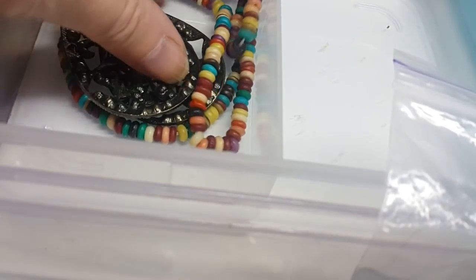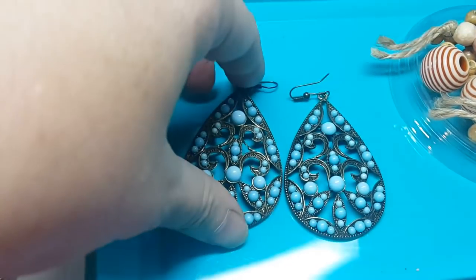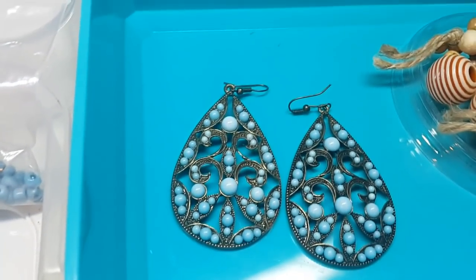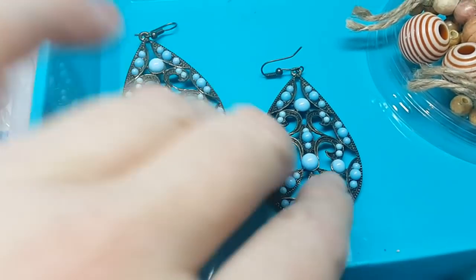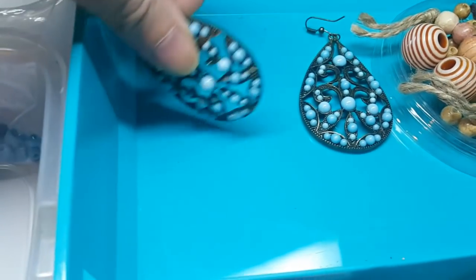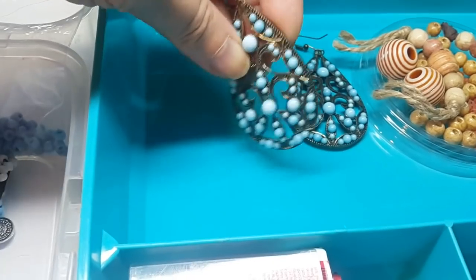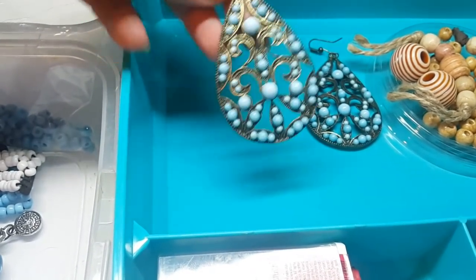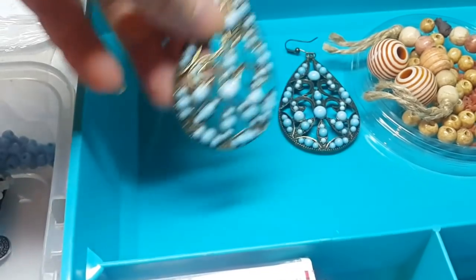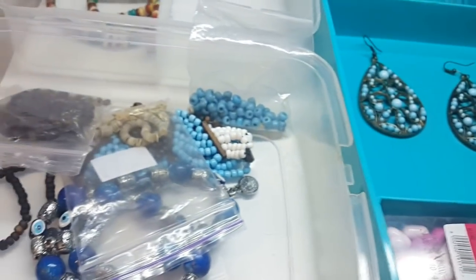Здесь есть две таких вот серьги. Что с этими серёжками? Во-первых, они очень крупные. И я не знаю, как Руслана носила такие украшения — наверное, не очень, раз она отдала их в переделку. Что можно сделать с двумя серьгами? Можно их использовать как коннекторы — например, вот так вот по бокам. Они ажурные, поэтому удобно: тут есть отверстия, куда можно колечки прицепить и ниточки подвесить. Но мне не нравится эта идея, потому что они опять же очень крупные. Массивных украшений я Руслане наделала уже очень много.